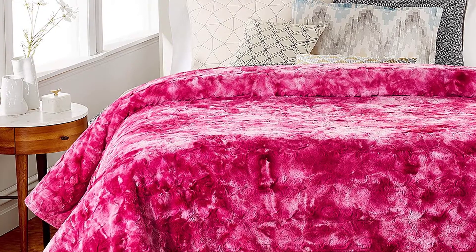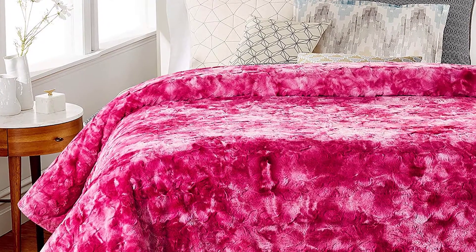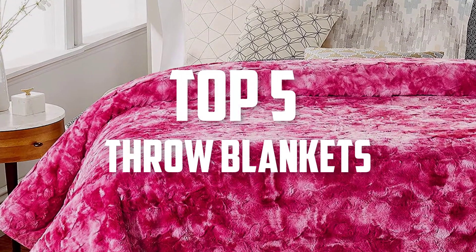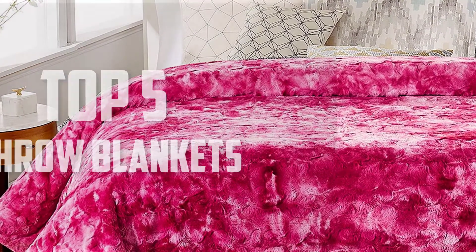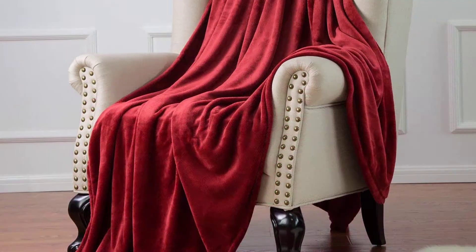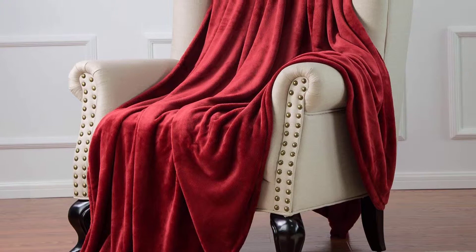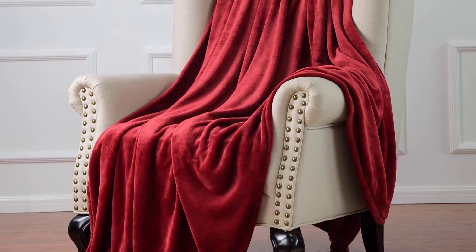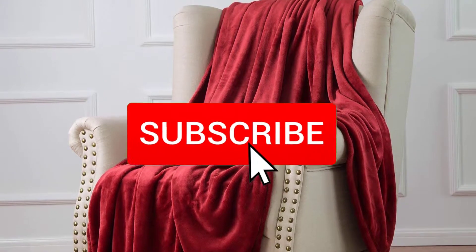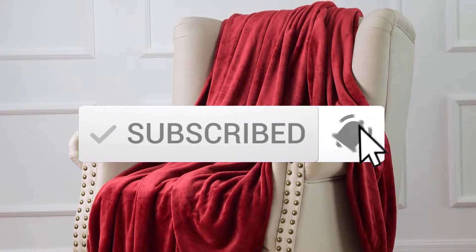Hello everyone, welcome back to another new video. In this video I'm going to talk about the top 5 best throw blankets available on the market. I made this list based on my personal research, listing them based on price, quality, durability, and more. You can check the description below for more information and updated prices, and make sure to subscribe for more reviews.